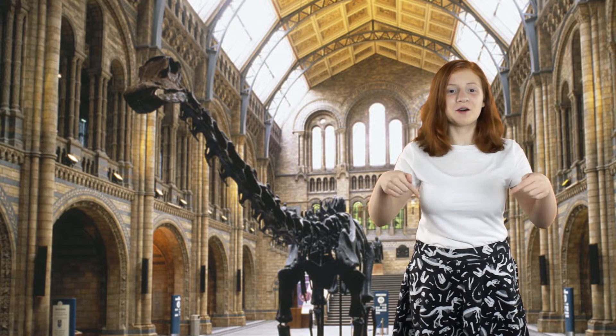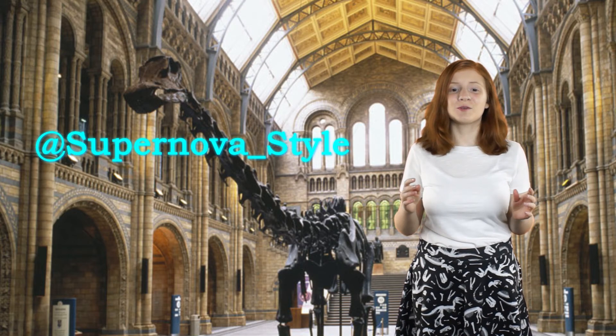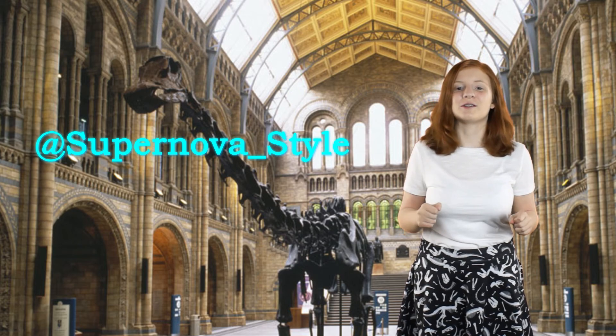Check out the links below for more information. Follow us on Twitter at supernova_style for more news.